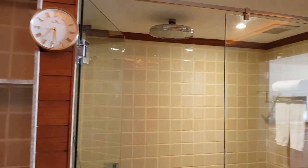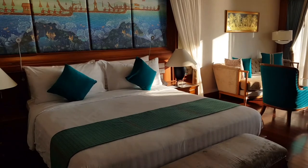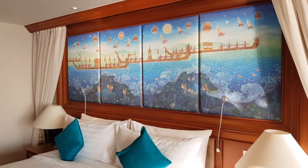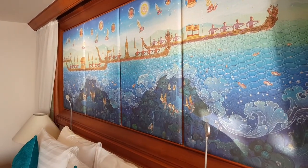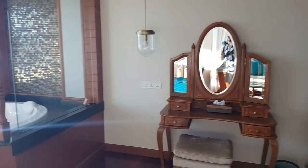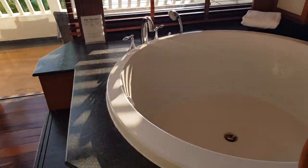Here we are at the Jacuzzi Ocean View Suite. Let's have a look at the bathroom first. It's not huge but really nice, with a walk-in shower with a rain shower and a window into the actual room — and there you can already see the jacuzzi. The bed is nice and large, with a painted silk painting above it. It's very colorful, maybe a little kitschy, but I think it's more beautiful than kitschy. There's a window into the bathroom, some nice wooden furniture, and here's the jacuzzi of the jacuzzi suite — really nice.